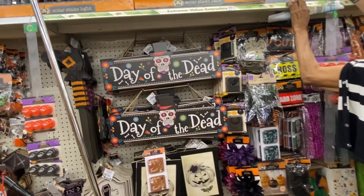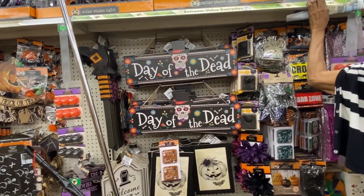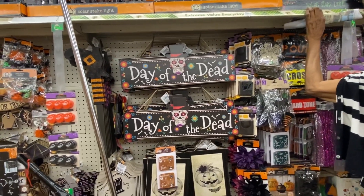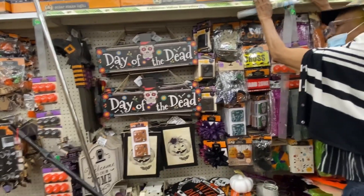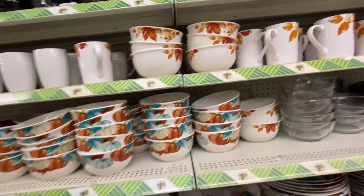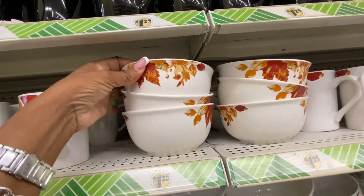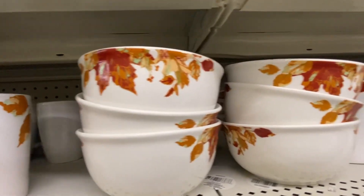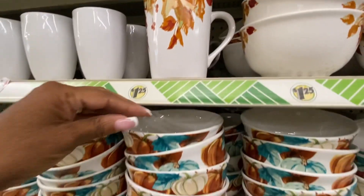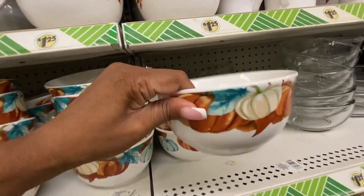It doesn't matter what store I'm in, somebody's always asking my opinion about something — I must have that look like I know fashion or style or something. Maybe I do! Let me get him so we don't hurt ourselves. Over here — look, they are beautiful and they have the matching cups that go with them. Different style of bowls right here, and this is all for harvest time.